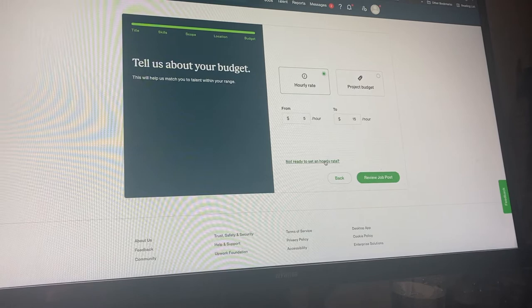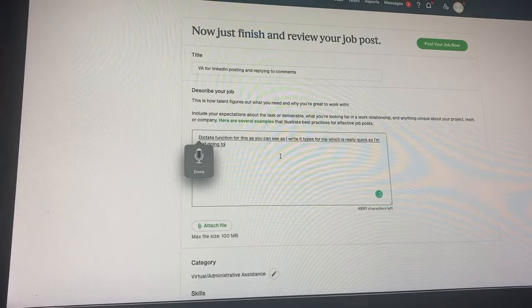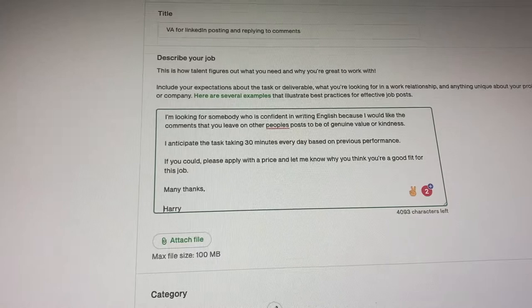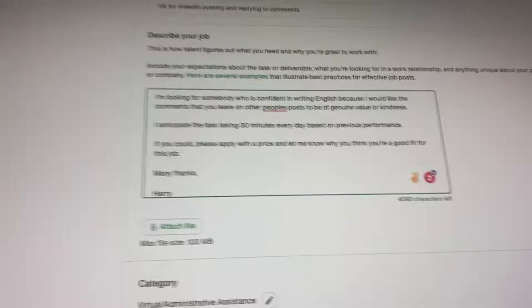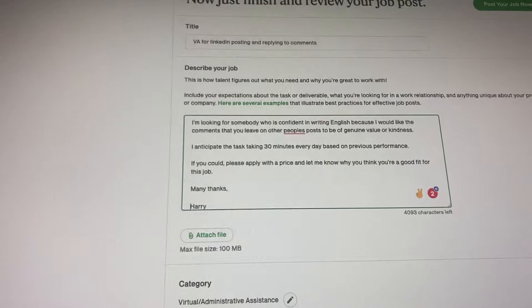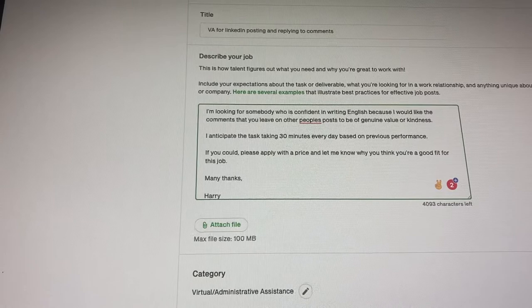Now we're going to do the job description. I like to use Google's Mac dictate function for this — as you can see, as I speak it types for me, which is really quick. I just wrote it and it was really easy. I want to make sure that whoever takes the job is confident in writing English because they'll be leaving comments on my account — I'm going to be sharing my LinkedIn credentials with them. I need the comments to be of genuine value or kindness. I don't want comments that are just 'thanks for sharing' on every single post. I also put a time block so they understand I think this will take 30 minutes every day. I'd like them to not only give me a price, but explain why they think they're a good fit — it gets rid of copy-and-paste Upwork people and makes them actually think about why they're right for the role. I'll then pick someone who explained themselves well but is also a good price.